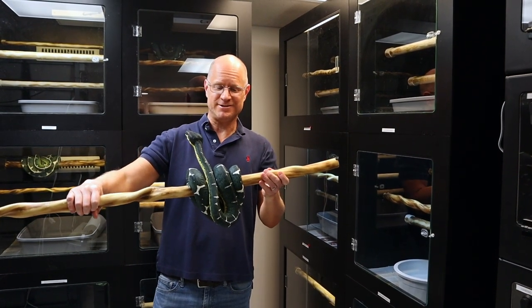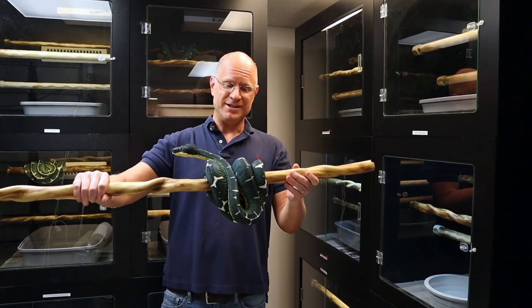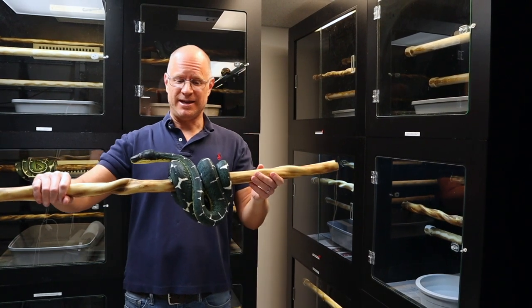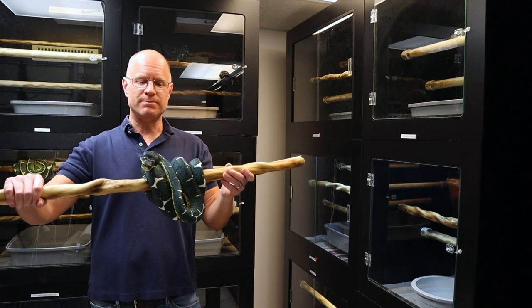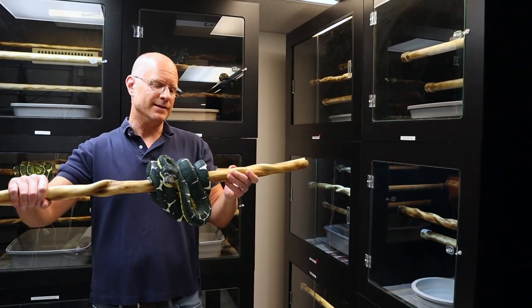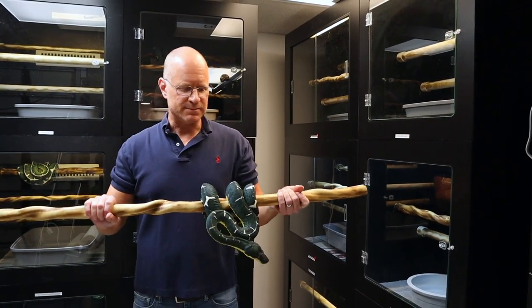How beautiful is this girl? This is an adult Amazon Basin emerald tree boa — she happens to be about 15 years old. If you're like me, you love all reptiles, but there's always something about an adult emerald tree boa or a green tree python. They're the most impressive display animals.